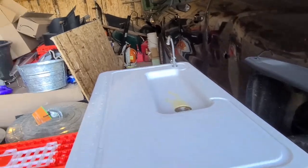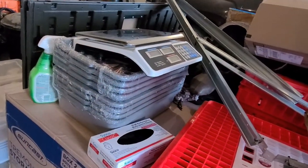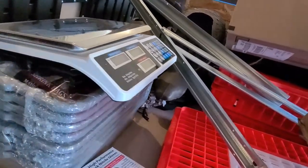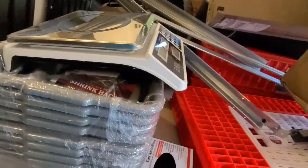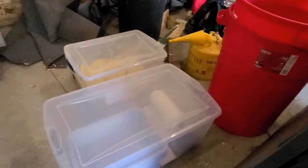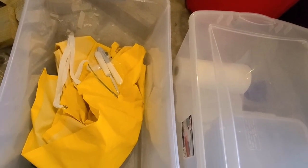Here we have gloves, our scale for weighing. Underneath we have the shrink wrap bags, various tubs and totes with more tubs to put birds in. We have our waterproof aprons along with a pinning knife and a kill knife.